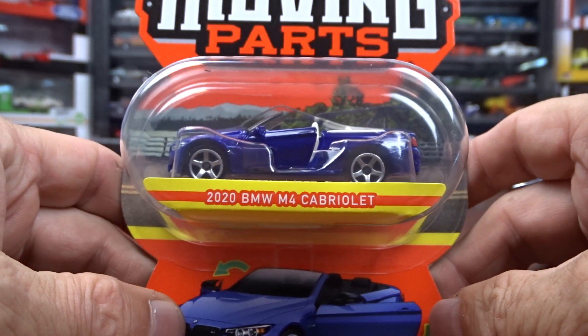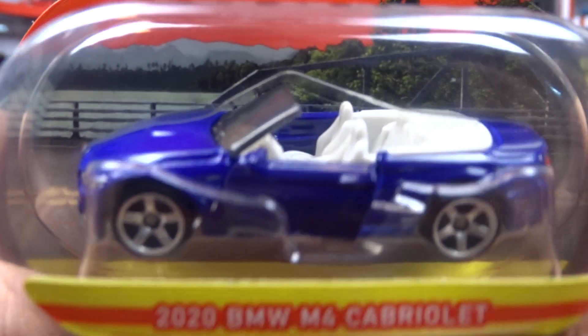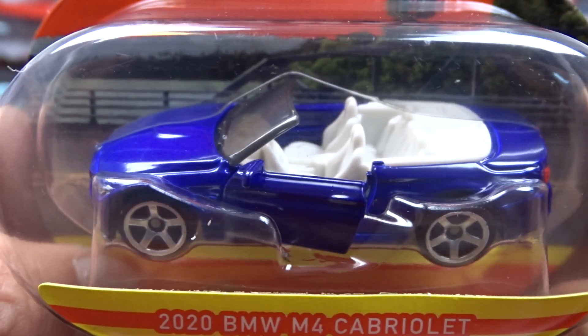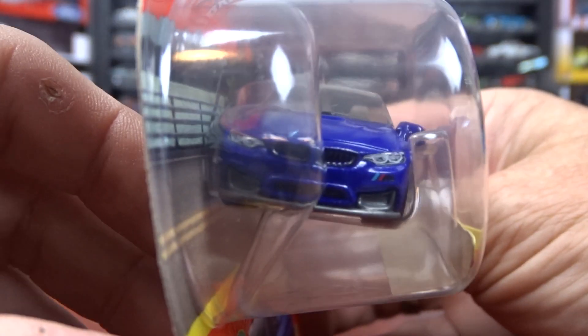And then I got this 2020 BMW M4. The door opens, but the hood and trunk don't. Not too bad — pretty nice looking car.